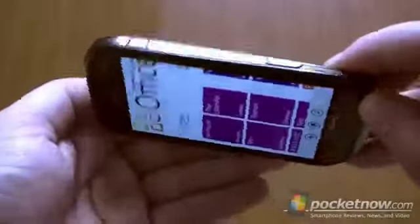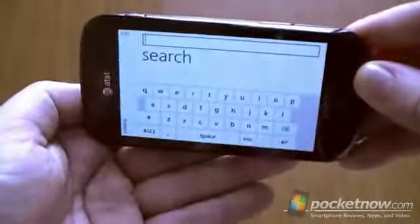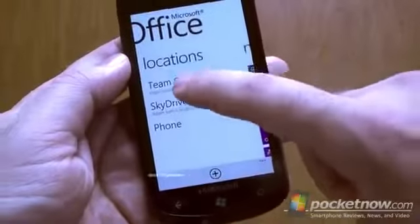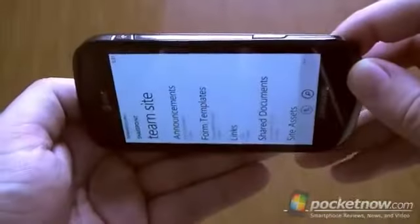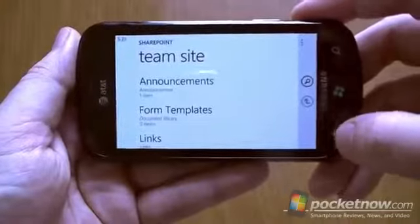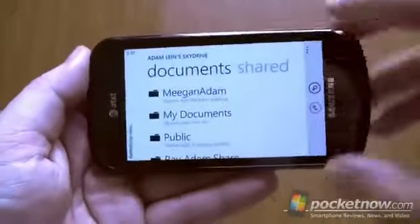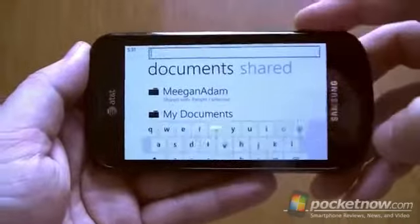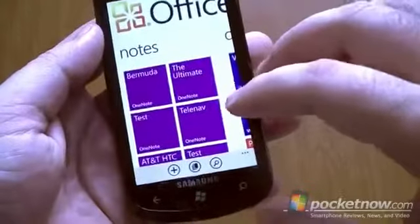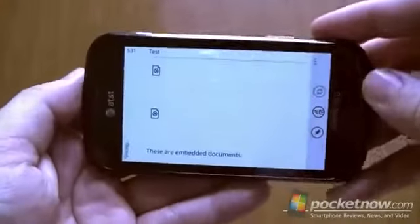Office Hub — not landscape. However, searching does support landscape. So you can click on your market, and SharePoint as well as the search here. And your SkyDrive browser, as well as the search there. And of course when you're in a document, these are going to support landscape — so that's good for typing.